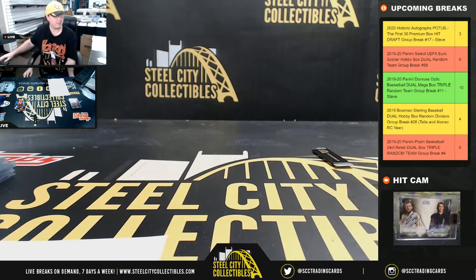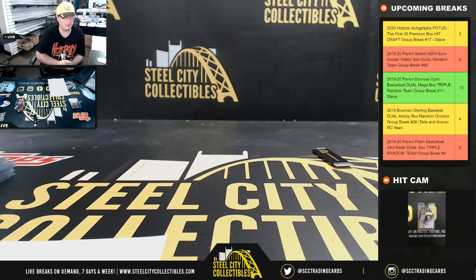That's going to do it, guys. I'm going to get that video uploaded to YouTube. Break number 59 is up on the site, and we're going to do our Prism Basketball coming up next.